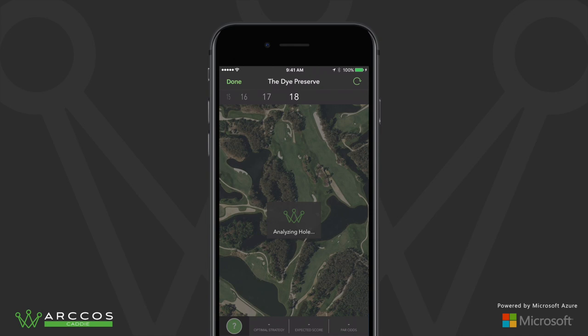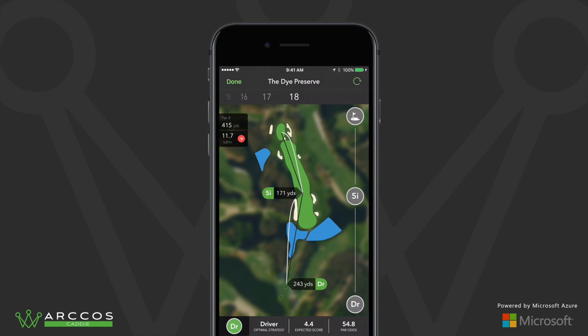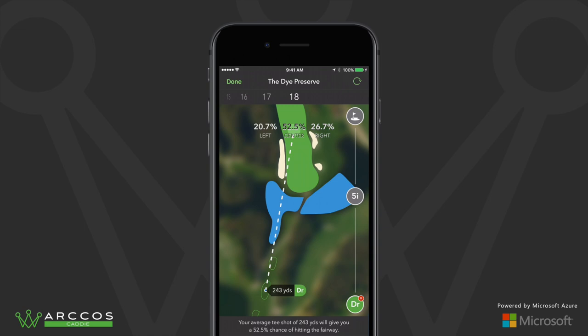When playing a hole, a user simply taps the caddy button to see their optimal strategy off the tee, as well as their likely shot distance as impacted by wind, elevation, and other factors, their expected score and odds of making par, their likelihood of hitting the fairway, and their chances of missing left or right.